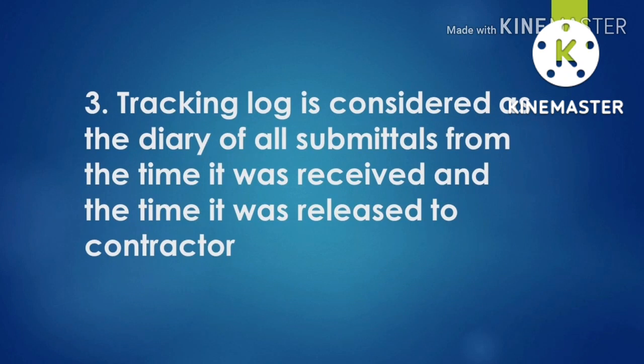Number three: the tracking log is considered as the diary of all submittals — from the time it was received to the time it was released to the contractor. This is one of the importances of having an updated tracking register, because the date received and the date it was released is very important. We need to catch the cutoff time and all documents should be released so that the days will not be counted on the next day.